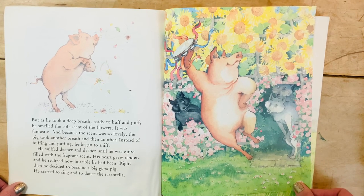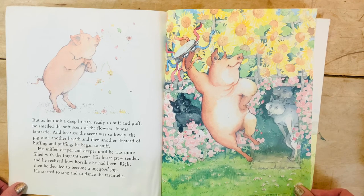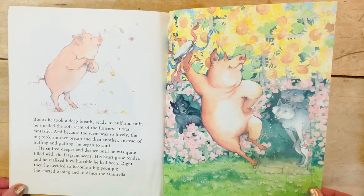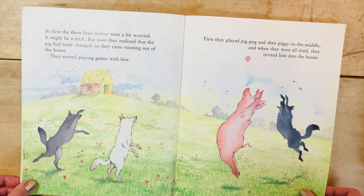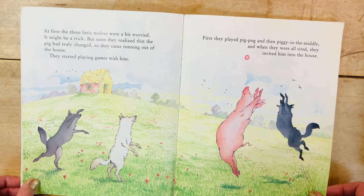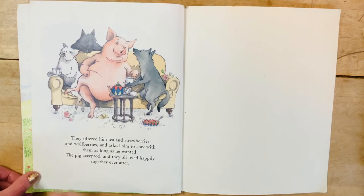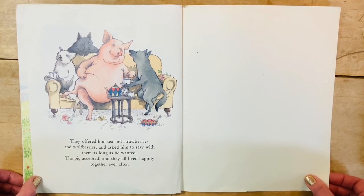His heart grew tender, and he realized how horrible he had been. Right then, he decided to become a good big pig. He started to sing and to dance the tarantella. Do you know what the tarantella is? I don't either, but I know it's a dance — and I'm pretty sure a tambourine would go great with it. What do you think the wolves are thinking watching this? At first, the three little wolves were a bit worried — it might be a trick. But soon they realized that the pig had truly changed, so they came running out of the house and started playing games with him. First they played pig pog, then piggy in the middle. When they were all tired, they invited him into the house, offered him tea and strawberries and wolfberries, and asked him to stay as long as he wanted. The pig accepted, and they all lived happily together ever after.